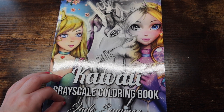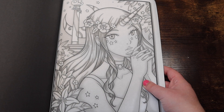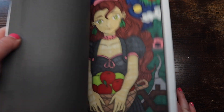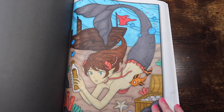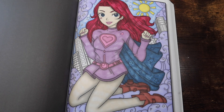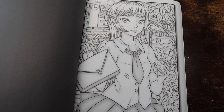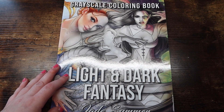Next up is 'Kawaii Grayscale Coloring Book' and all the buddy colors in here are with Danielle. I think that's when I first got my Cali Art markers and found that brush markers work really well on this paper. I even colored one page tipsy and it turned out nice. I've done a decent amount in here with Danielle — lots of buddy colors.